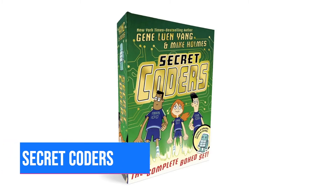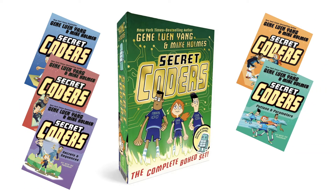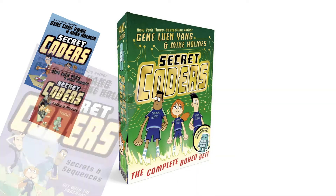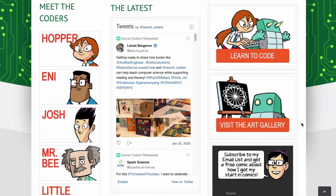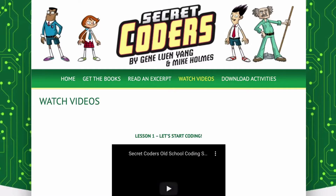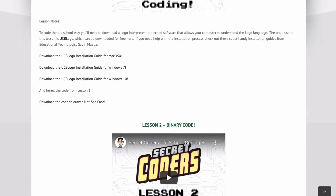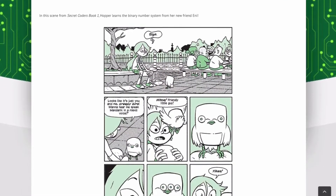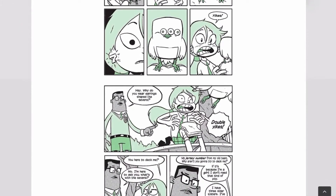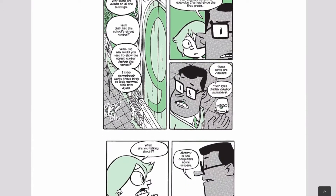Number 8: Secret Coders book series. This was written by Gene Luen Yang and illustrated by Mike Holmes. It's a paperback graphic novel in six volumes. It's a really fun read if you have an avid reader that likes mysteries, math, coding, or anything computers. I recommend this book series. The website even has beginner coding tutorials. This is an easy read for learning Logo and binary code, and there are really cool characters. Available on Amazon for just under $43.